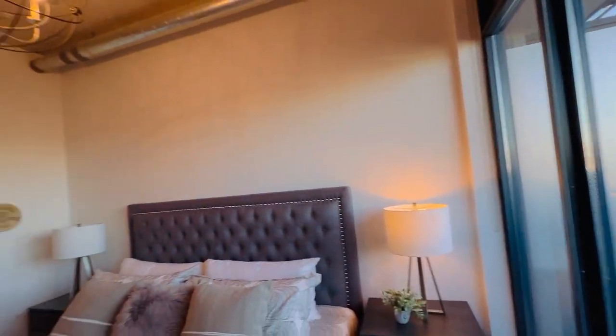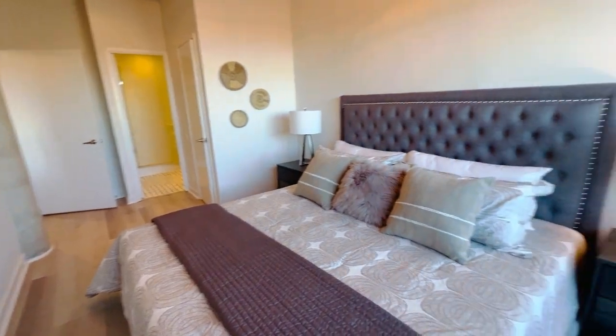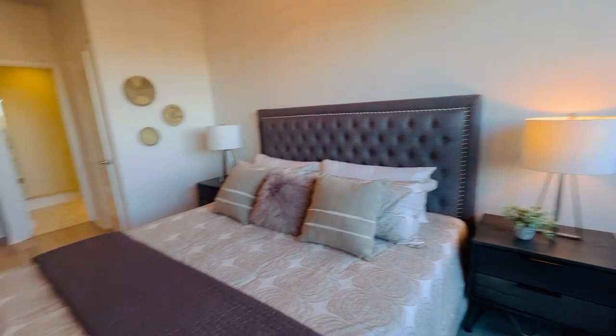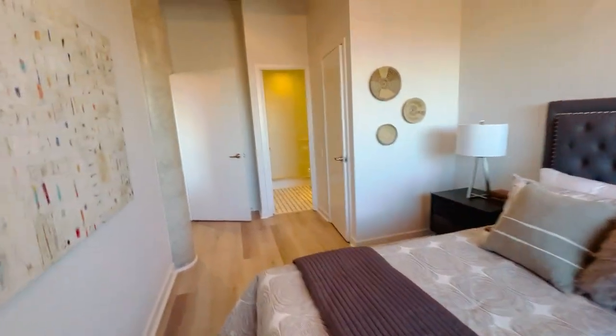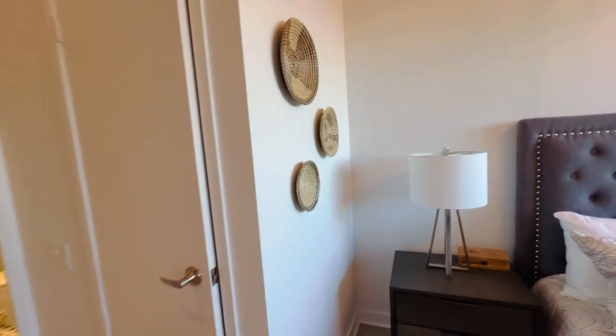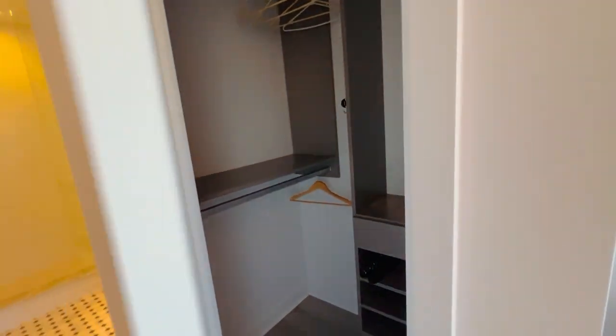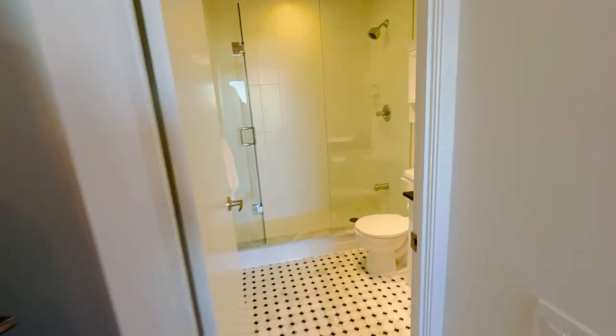Here we are in the primary suite — lots of space. I call this a king-size room, so it definitely fits a king-size bed, and you get a little walk-out here. It's a very dog-friendly building and a dog-friendly suite. It's nice to have this king-size room if you are downsizing, because coming from a house you might have larger furniture. And here is the walk-in closet — California closets, custom made, custom designed.